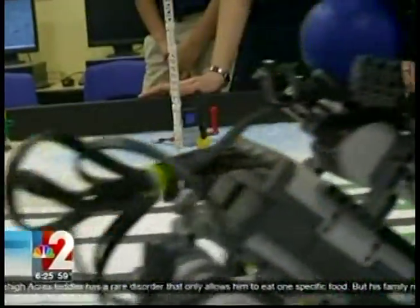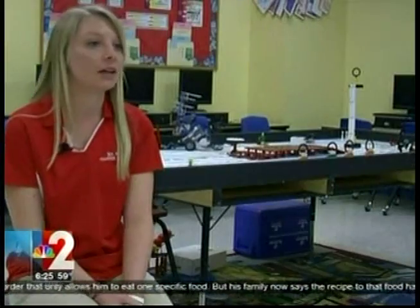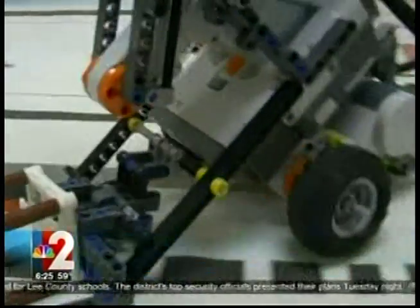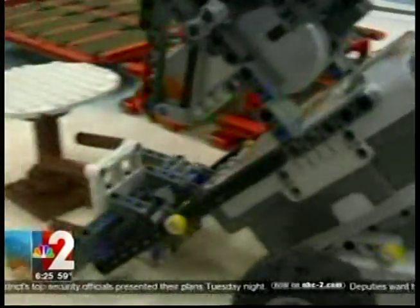The obstacle course isn't the team's only challenge. It's not cut-and-dry directions — it's what can we do to fix our problems, what can we do to make this robot a little bit better? It's working together to build and make the robot move, and when that's achieved it brings along a well-earned prize.